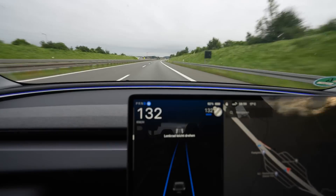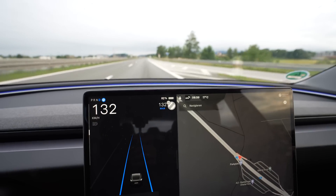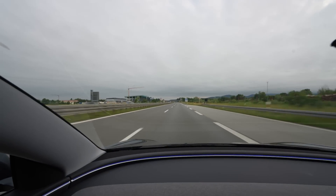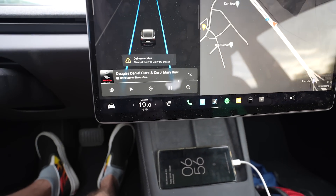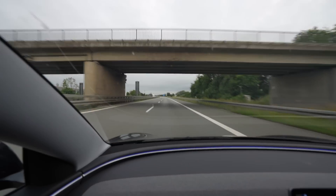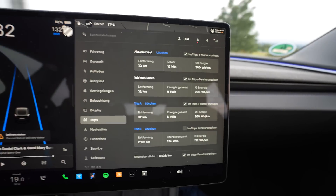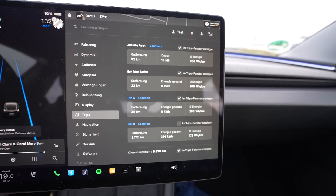I'm on my way, driving 132 — that's GPS beat of 130. I'm already at 92%. My screen shows nothing special. I'm driving on cruise control. My climate is set to 19 degrees. Trip data: 32 kilometers driven, 200 watt-hours per kilometer consumption right now.